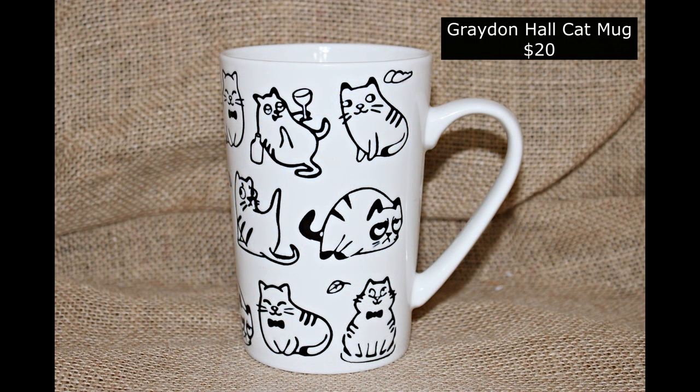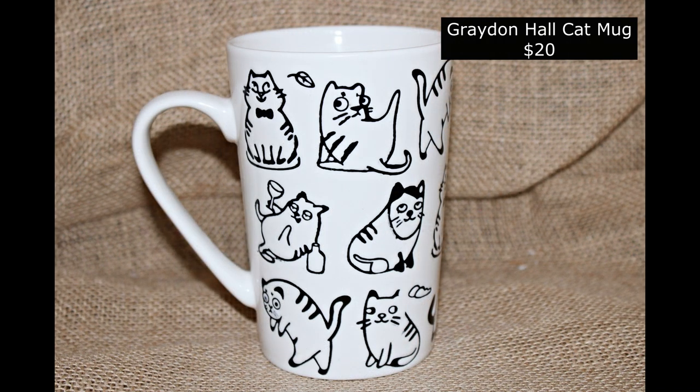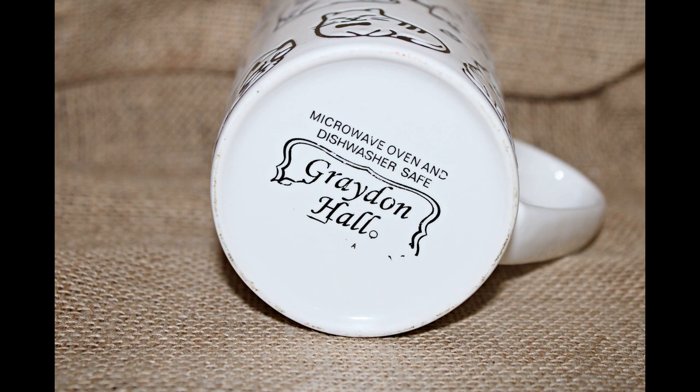And our Graydon Hall cat mug with all the different types of cats — the yoga cat, the drinking cat, the angry cat. There's the bottom showing the marking on that. Thank you.